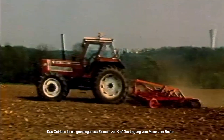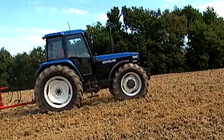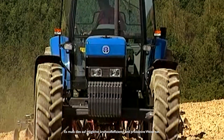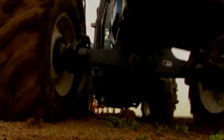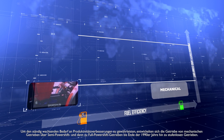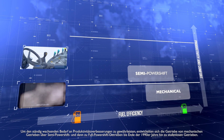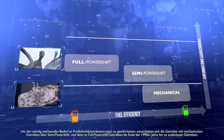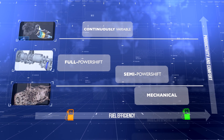The transmission is a fundamental element to transmit power from the engine to the ground. It must do so in the most fuel-efficient and productive way possible. To support the ever-increasing requirement for productivity improvements, transmissions developed from mechanical through to semi-powershift, then full powershift and, at the end of the 1990s, to CVT.